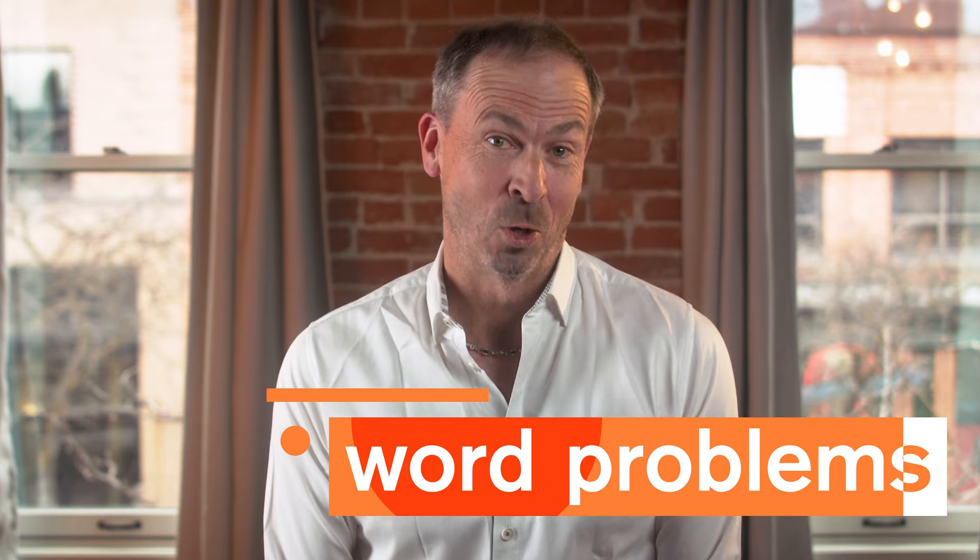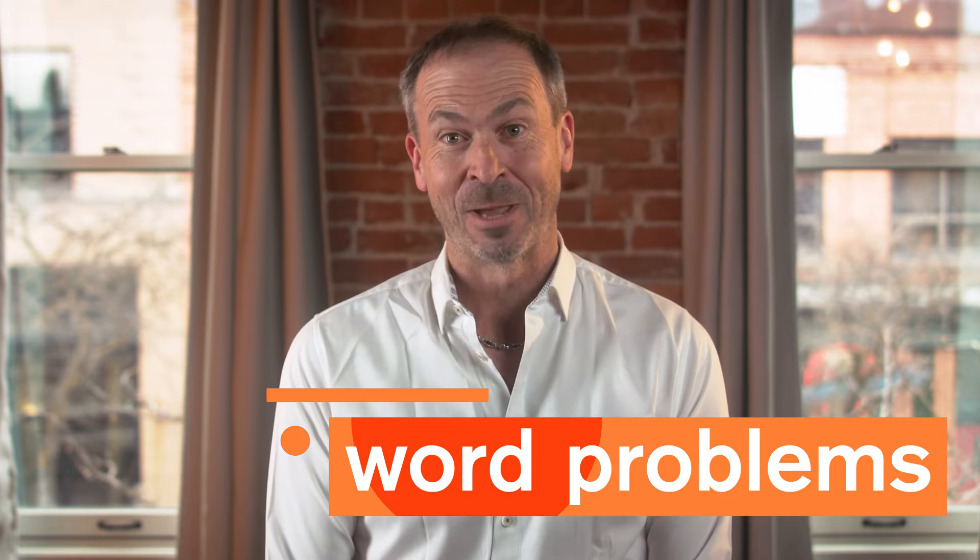Today we're going to talk about word problems. Math problems are described by a short story or scenario you have to translate back into math in order to solve. Not everyone finds them terrible, but if you've had trouble with them in the past, you may find that you'd look at one and just shut down. So let's talk about why that is and how to get past it. I'm James Tanton and this is Study Hall Algebra, presented by Arizona State University and Crash Course.